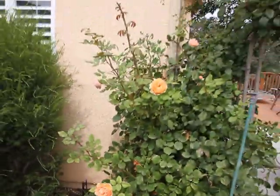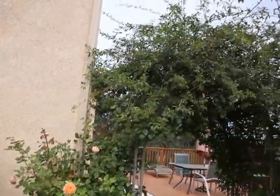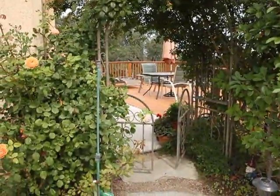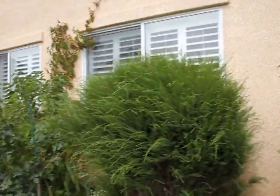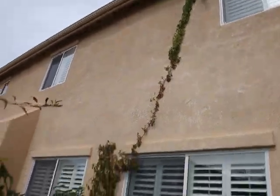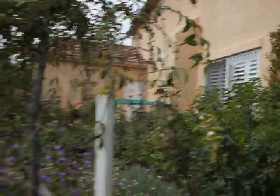The last of the summer roses — always pleasing. And that Banks rose over the arbor is quite cute and I like it a lot. The osmanthus is getting a bit big. The Virginia creeper adds a bit of contrast to an otherwise very stark wall.